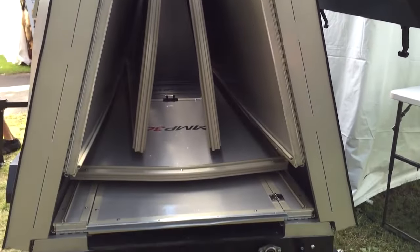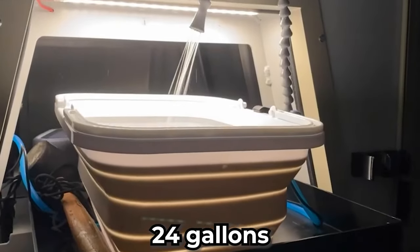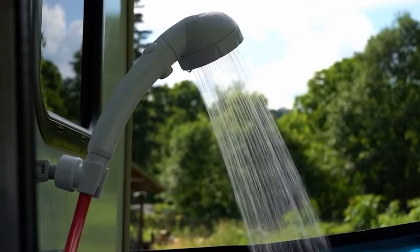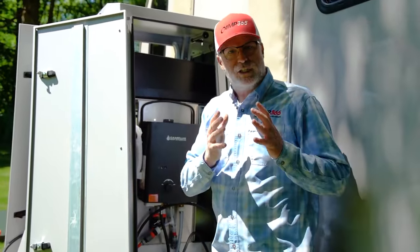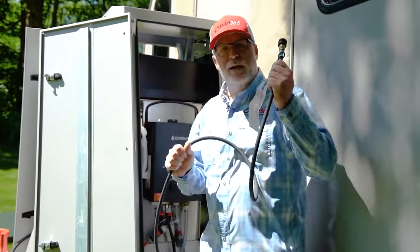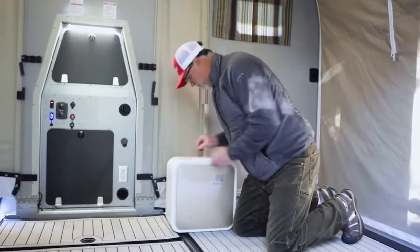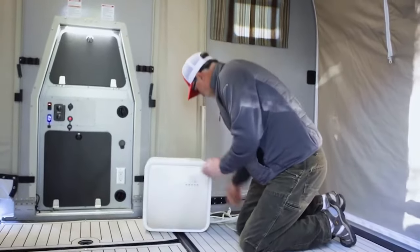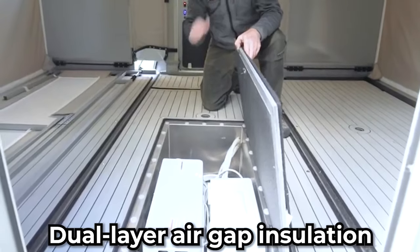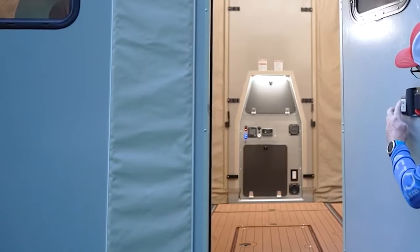The T-model isn't just a fair-weather friend. Camp 365 has ensured this truck-bed camper is ready for all seasons. A 12-volt hot water heater and a generous 24 gallons of fresh water provide the means for showering and cooking. The inclusion of a portable water purification UV and carbon filtration system further ensures access to clean, safe water. The T-model features an electric heater and air conditioner to maintain ideal indoor conditions, bolstered by patented dual-layer air gap insulation for efficient temperature regulation regardless of external elements.